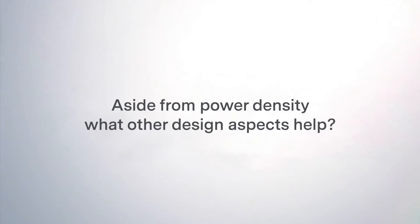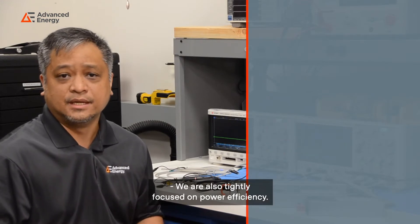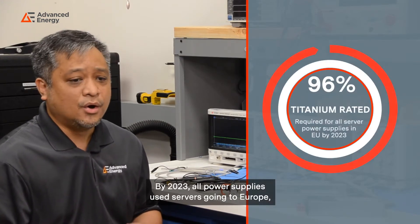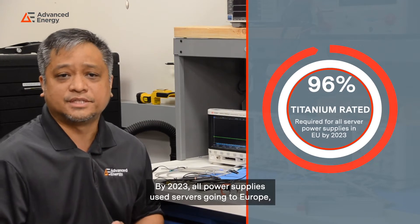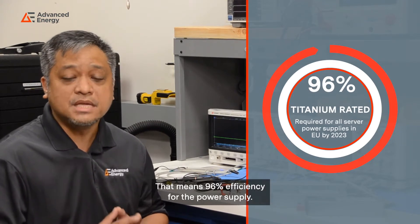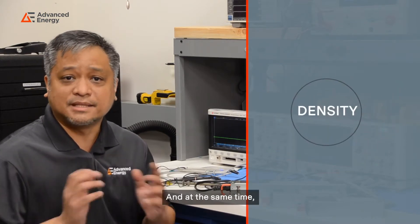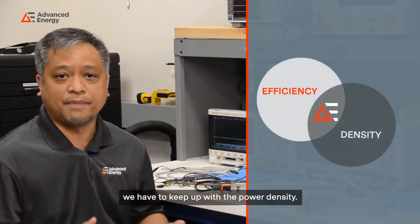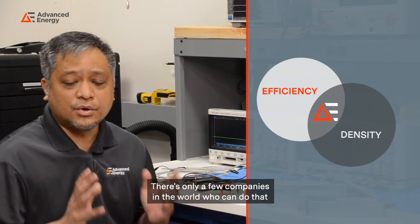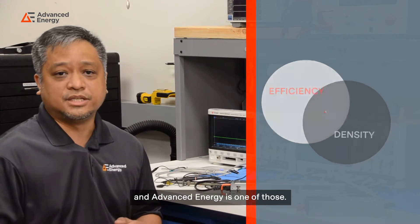Aside from power density, what other design aspects help? We are also tightly focused on power efficiency. By 2023, all power supplies used in servers going to Europe must be titanium rated. That means 96% efficiency for the power supply. And at the same time, we have to keep up with the power density. There's only a few companies in the world who can do that, and Advanced Energy is one of those.